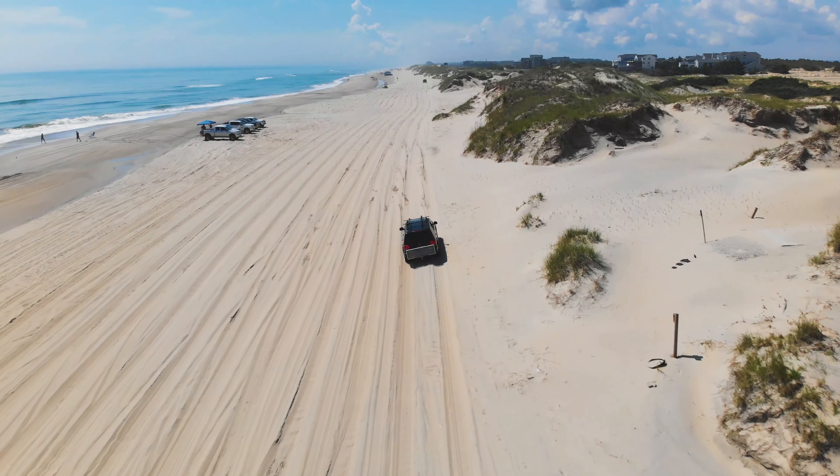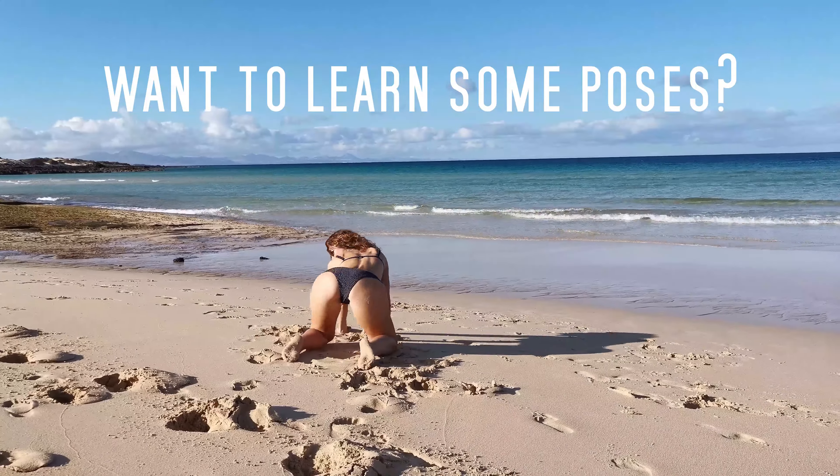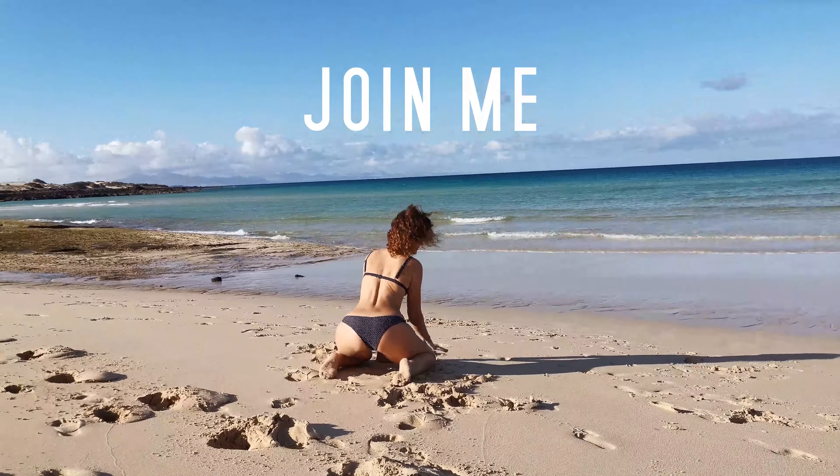Next time I will show you how to best photograph your butt. Stay tuned and thanks for watching — maybe I will see you here soon! Now I will try to climb up this huge sand hill!